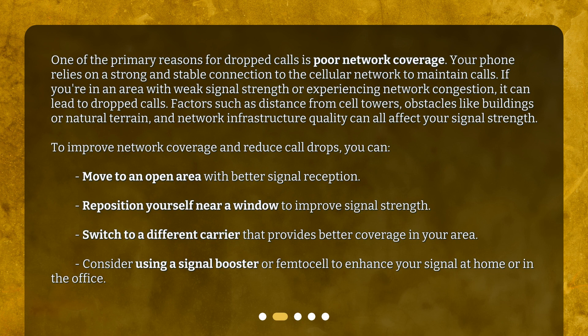Your phone relies on a strong and stable connection to the cellular network to maintain calls. If you're in an area with weak signal strength or experiencing network congestion, it can lead to dropped calls. Factors such as distance from cell towers, obstacles like buildings or natural terrain, and network infrastructure quality can all affect your signal strength.